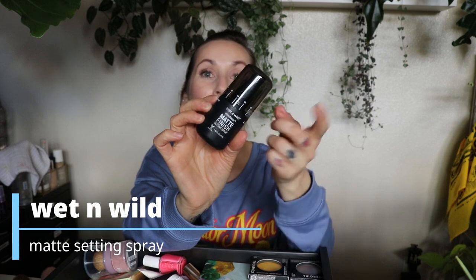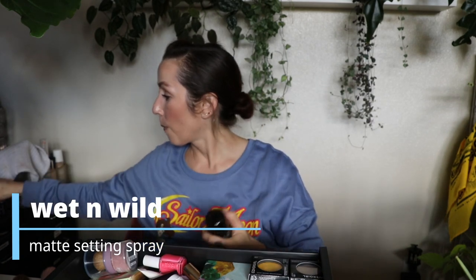This is the Wet n Wild Photo Focus Matte Finish Setting Spray. I bought all of these earlier this year and I like all the others — the cucumber one, the rose one, the fantasy makers one. They're all pretty much the same, just different scents. But this one claims to mattify your face and it doesn't do that at all. And the scent on this — it smells like Aquanet hairspray. There are customers at my store I can smell coming from across the store because of that hairspray, and that's exactly what this smells like. I really don't like it.